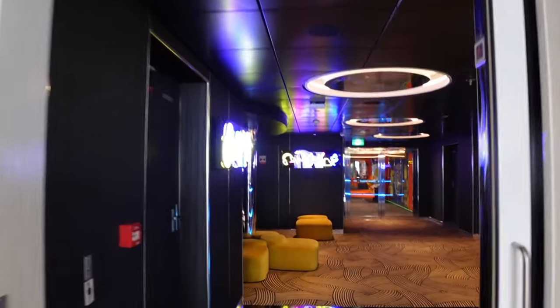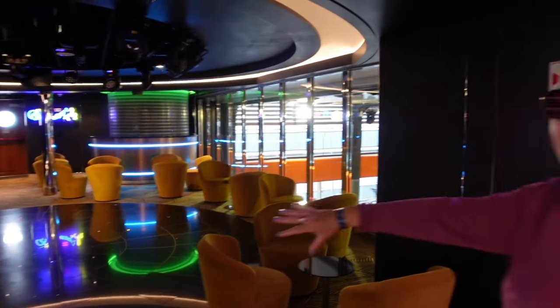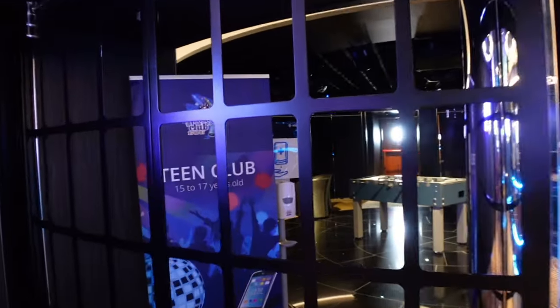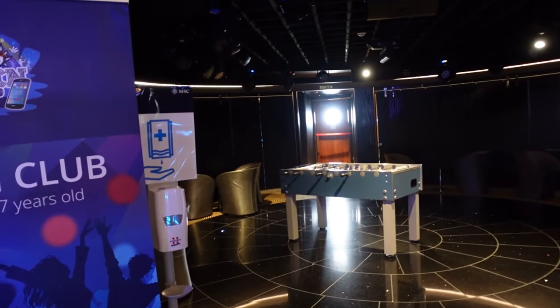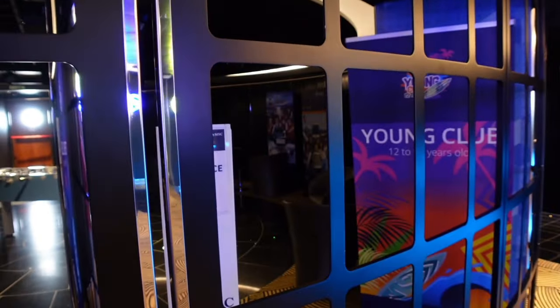As you enter deck 18 you've got the Attic Club — just a seating area here. We walked past once and they were having a kids' mini disco with disco lights. This ship looks absolutely amazing for kids; they've got everything from babies up until your late teens. Just here you've got the teen club and the young club with a foosball table, seating, and music. They do activities for teens. On the first day there was a massive queue — you have to register the parents' names and contact numbers.